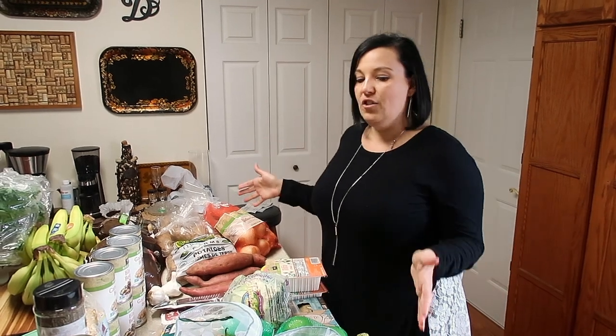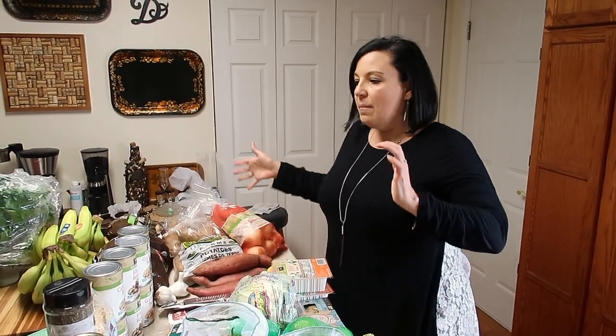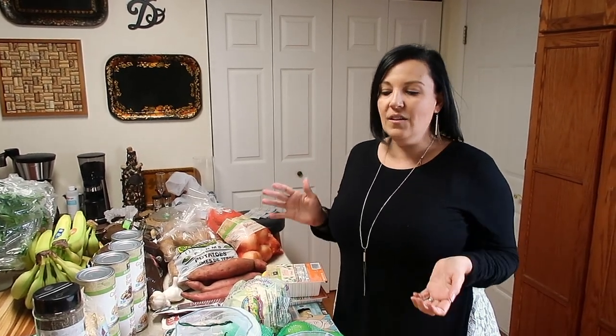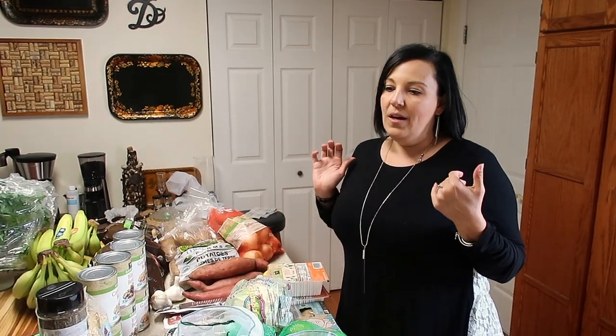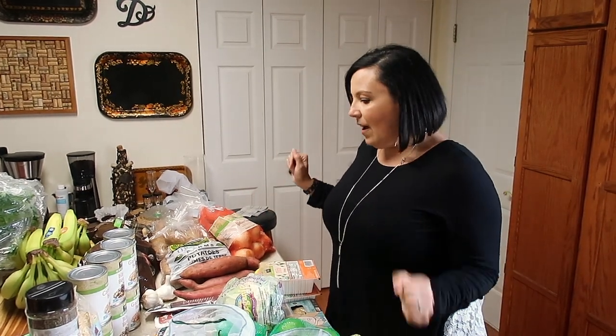This is a huge Whole Foods veg haul — some things are just pantry staples and other things are specific for the recipes and projects we're developing. It is a long weekend here so we anticipated that and have extra recipes than we normally would do on the weekend. So I'm going to show you kind of what we got.